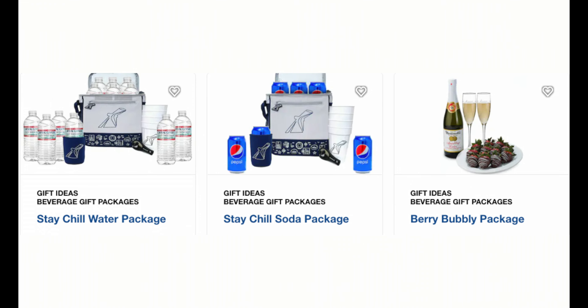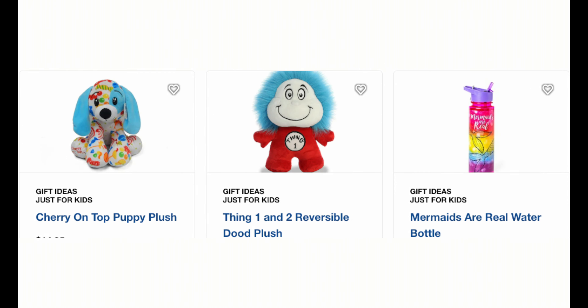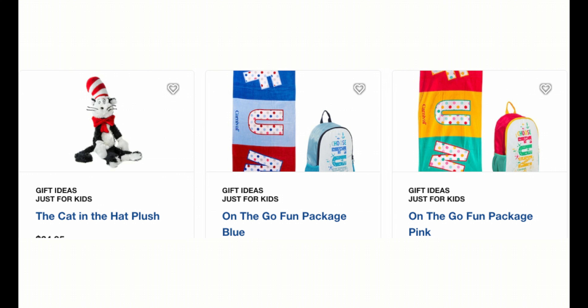As for beverages, water packages, soda, beer, and champagne packages are also offered - a great gift, especially for bon voyage. Now when it comes to children, Carnival does it right. They have a whole array of just gifts for kids - stuffed animals, towels, backpacks, water bottles. They've got a ton of stuff. This really is the fun shop for the kids.